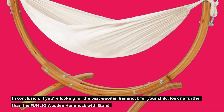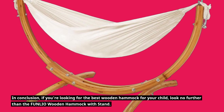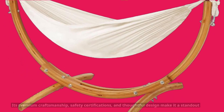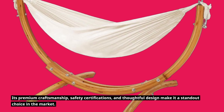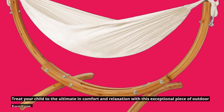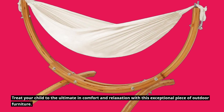In conclusion, if you're looking for the best wooden hammock for your child, look no further than the FUNLIO Wooden Hammock with Stand. Its premium craftsmanship, safety certifications, and thoughtful design make it a standout choice in the market. Treat your child to the ultimate in comfort and relaxation with this exceptional piece of outdoor furniture.